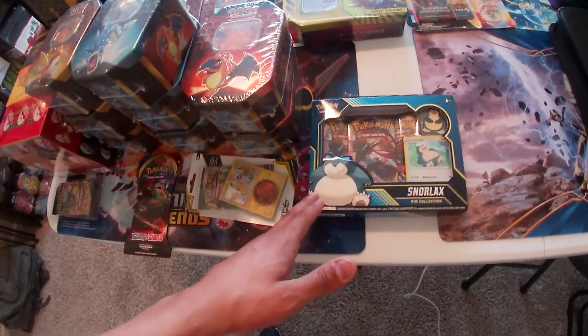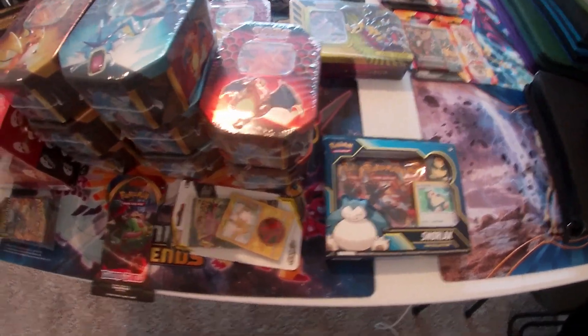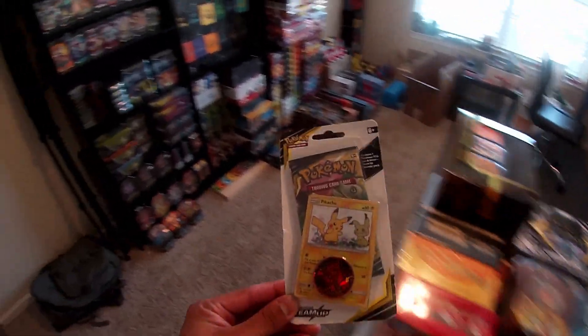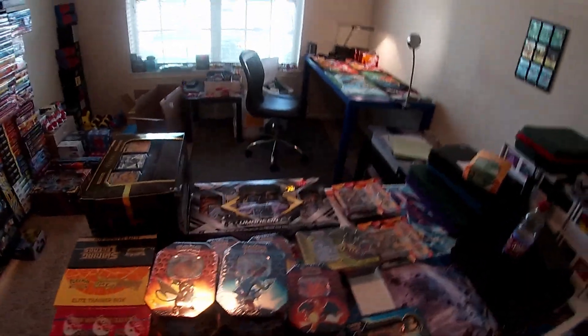Someone on my Instagram live had asked for the Snorlax pin collection because they've been looking for it, so we had to pick one up — it's for the community as well. The Pikachu Team Up pack goes right up here on the shelf. If you guys watched my tour, the Pikachu and the Mimikyu are probably the best ones to get right now.